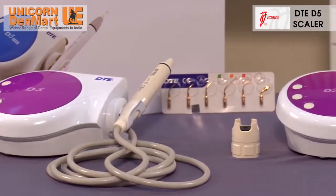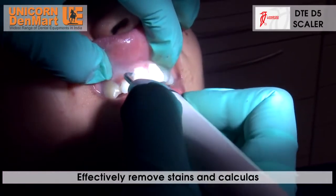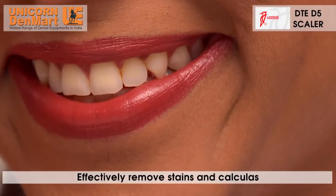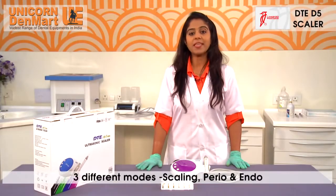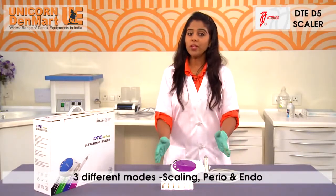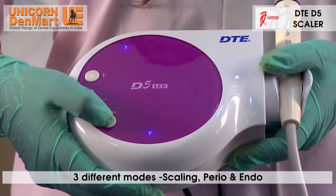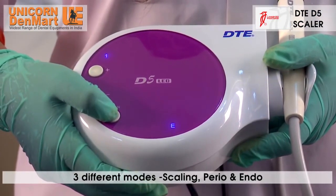This new and latest product from Woodpecker effectively removes stains and calculus from the various parts of the tooth surfaces and gives patients reasons to smile. The DTE-D5 Scaler works on three different modes: scaling, perio, and endo mode.